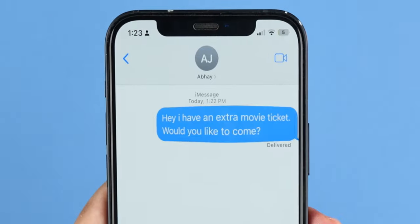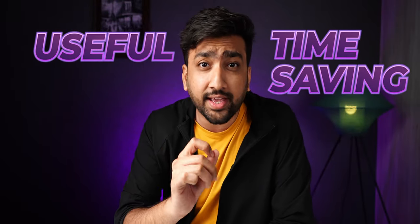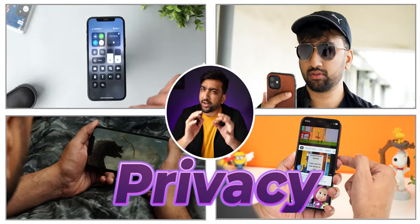I am going to tell you some hidden features that will help your iPhone experience almost 2x better. These features are not only useful and time-saving, but also protect your privacy. So let's start with our first feature.